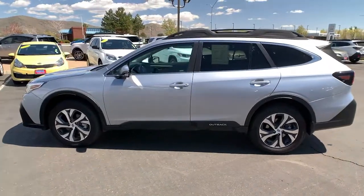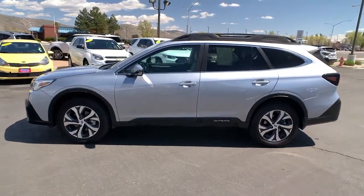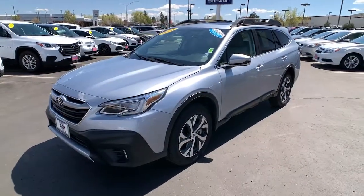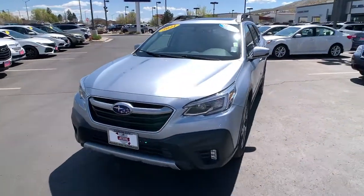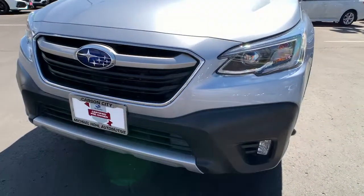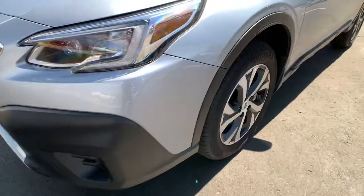These are just some of the great options this vehicle comes with: keyless entry, all-wheel drive, sunroof/moonroof, navigation system, power liftgate, lane-keeping assist, remote engine start, adaptive cruise control, keyless start, and heated rear seats.